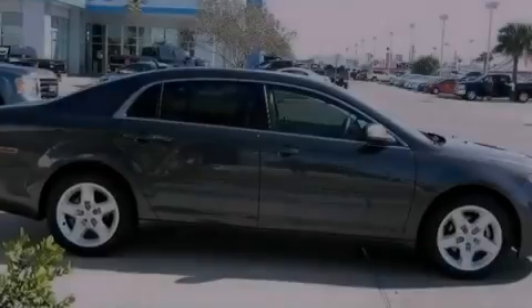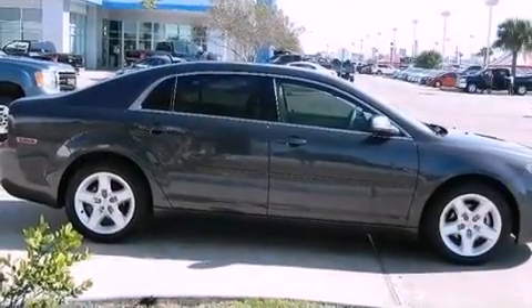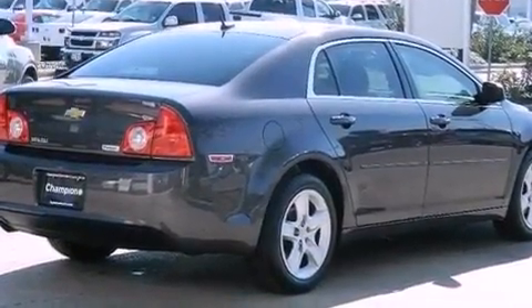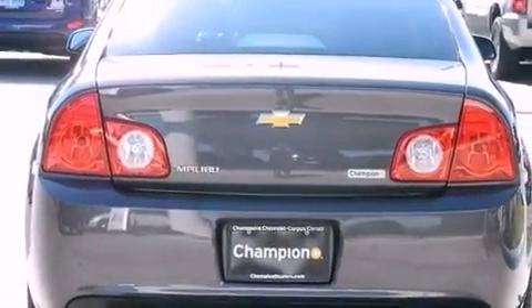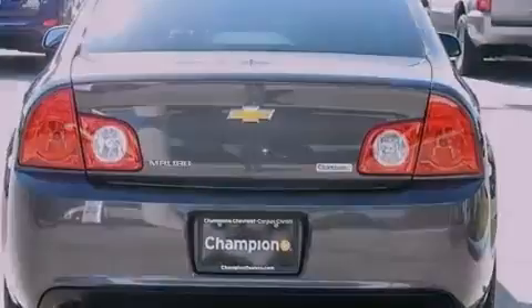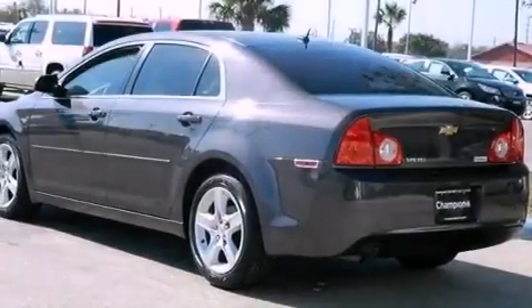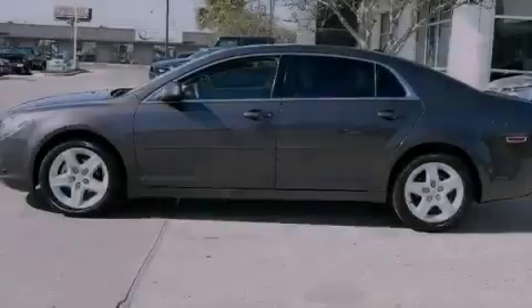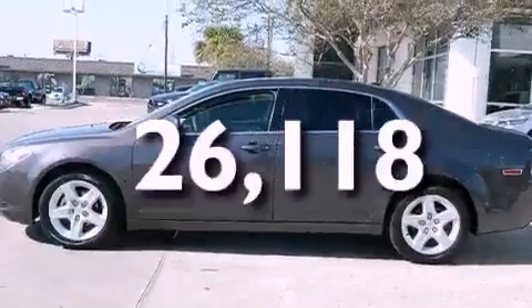Features include a navigation system, commercial-free satellite radio, a low tire pressure indicator, traction control and stability control systems, an engine immobilizer theft deterrent system, a passenger side vanity mirror, an anti-lock braking system, rear curtain airbags, air conditioning, and this vehicle has less than 27,000 miles.